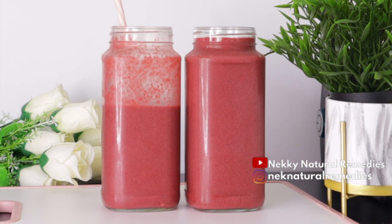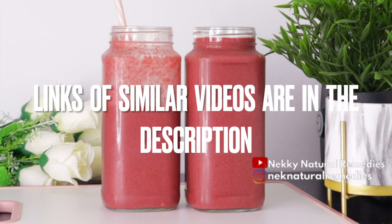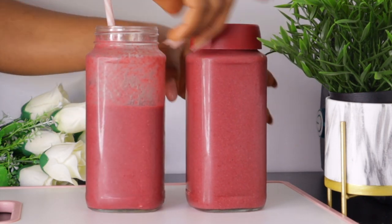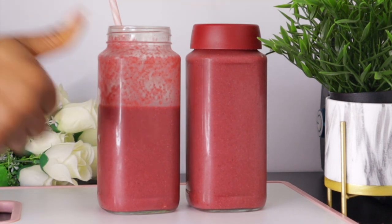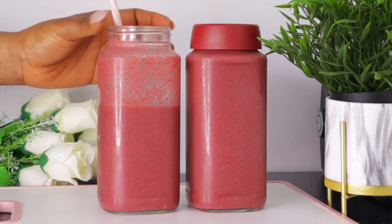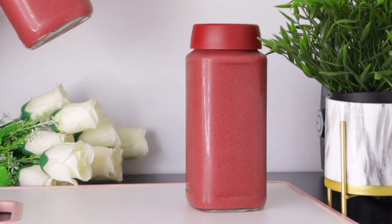I have other recipes on this channel if you want to alternate this with other drinks — I'll be leaving links to those videos in the description box so you can make different kinds of drinks that will help improve your eyesight. You can drink this at least two to three times a week; it's going to improve your eyesight and your health generally.